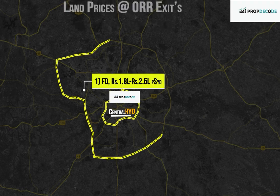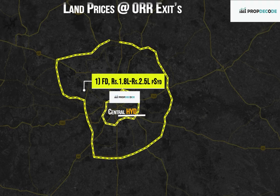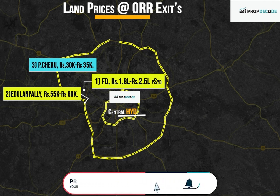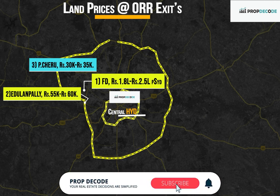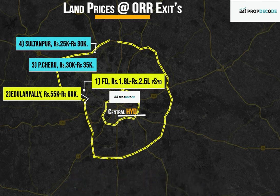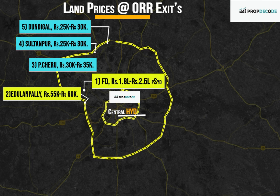At ORR Exit Number 1, Nanakramguda: Rs. 1.8 lakh to Rs. 2.5 lakh per square yard. Exit Number 2, Edula Nagulapalli: Rs. 55,000 to Rs. 60,000 per square yard. Exit Number 3, Patancheru: Rs. 30,000 to Rs. 35,000 per square yard. Exit Number 4, Sultanpur: Rs. 25,000 to Rs. 30,000 per square yard.